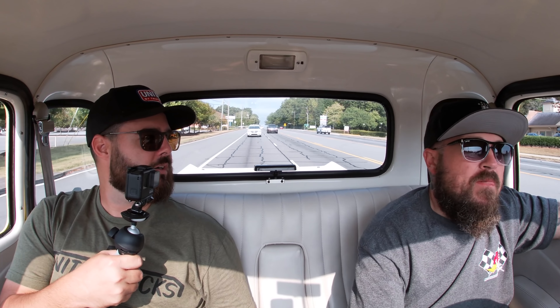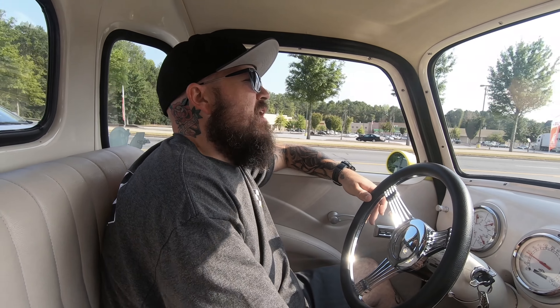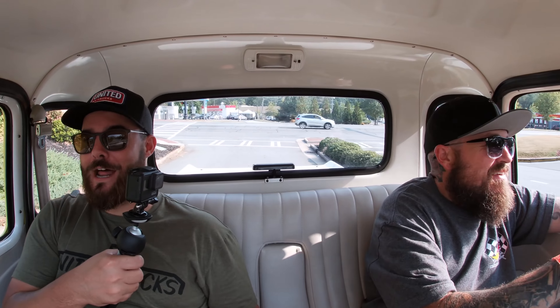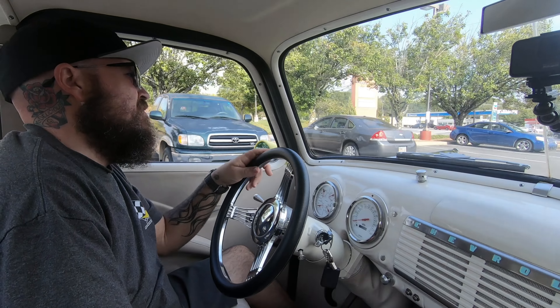What made you want a '47-'53 truck? Just the lines of the truck — it's kind of a bucket list truck for me. I don't think I'll ever get rid of it; people have wanted to buy it from me. This thing really rides well — it's got a cool interior, obviously a cool paint scheme, and it sounds like you're gonna make it even better.